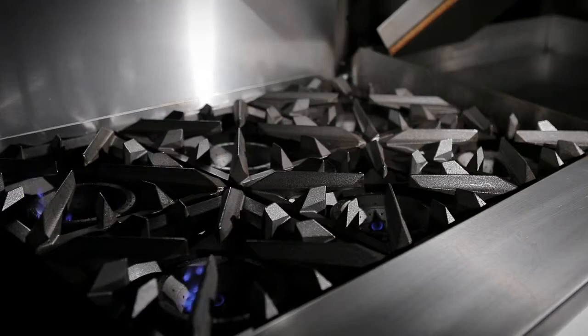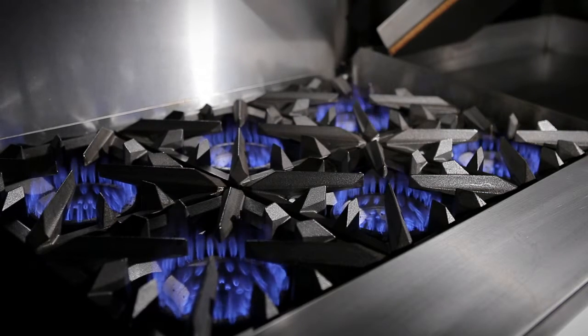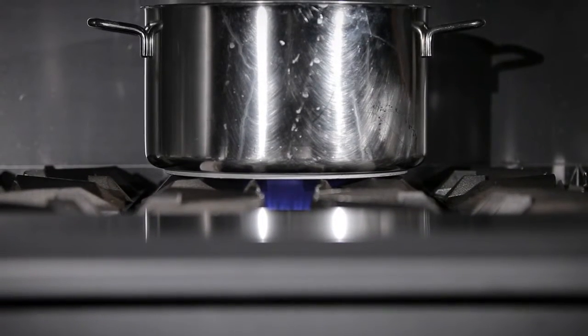The average burner on a 20-pound boil test has a boil time of approximately 21 minutes on average. This particular burner — the new V-Series burner — can achieve results of that same test in less than 17 minutes.